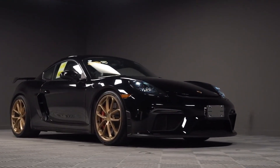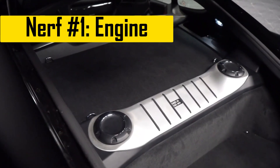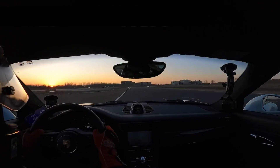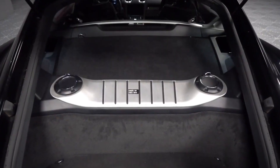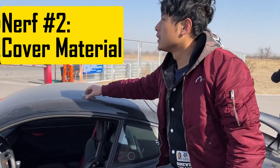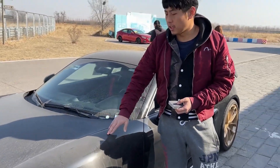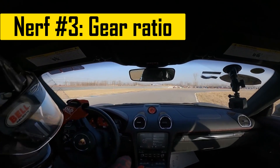Porsche's favorite thing to do is to nerf the 718, even the GT4. The first cut is that it doesn't use the GT3's 4.0 engine — not that high-revving race engine that can go up to 9,000 rpm. Instead, it uses the 3-liter turbo engine from the Carrera, removes the turbo, and overbores it to 4 liters. The second cut is the bodywork — for a car at 2.5 million, it uses an iron roof. By comparison, the BMW M4 CSL has a carbon roof. The third cut is the gear ratio. As for how much this affects performance, let's take it to the track.